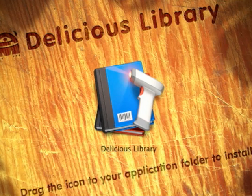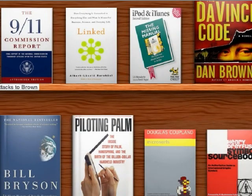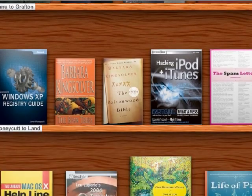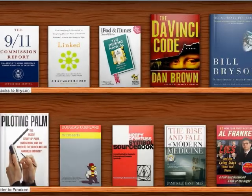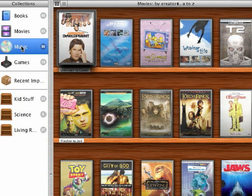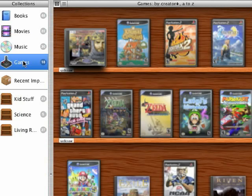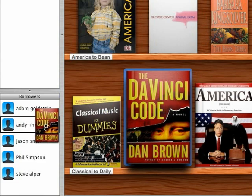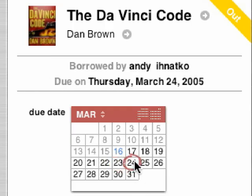Like this one — Delicious Library. It's a photorealistic database of your book and music collection. You can search them, sort them, make them bigger or smaller, view them by category: books, movies, CDs, games, or categories of your own. You can even track which elements of your collection you've loaned to friends, and when they're due back.